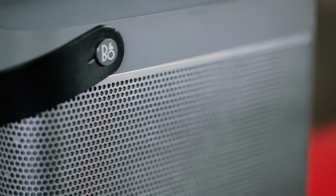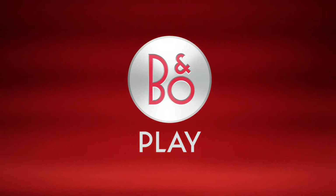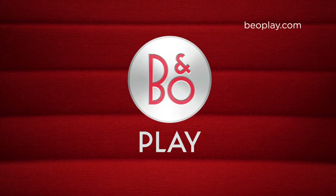These products may not be for everyone, but if you love music, if you love great sound, and if you enjoy beautiful design, then B&O Play products will be for you. I hope you will enjoy the B&O Play products in the future.